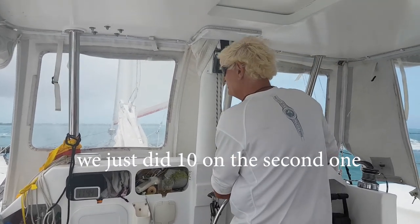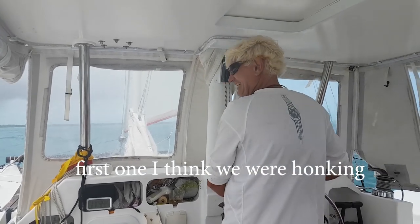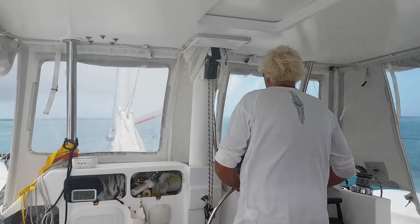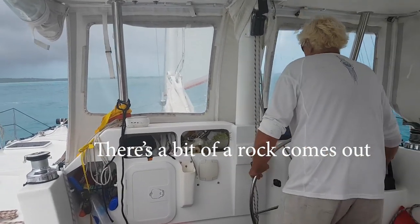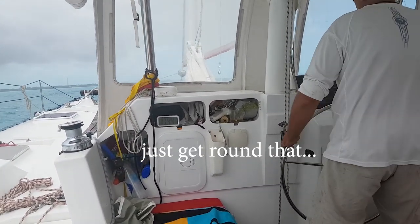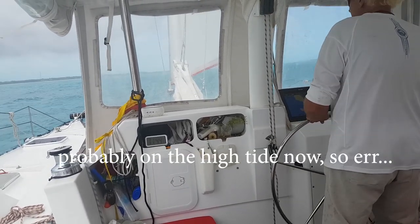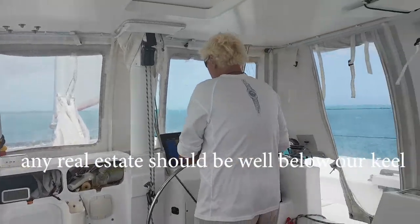We just did 10 knots on the second one, nearly 11. The first one I think we were honking. Alright, so that's it — the lock comes out. Probably on the high tide now so any real estate would be well on our keel.